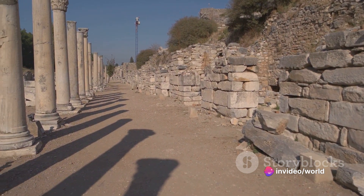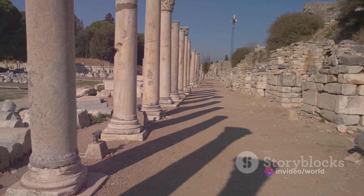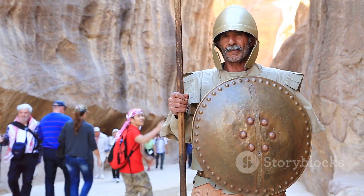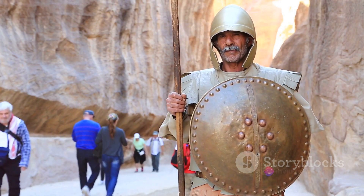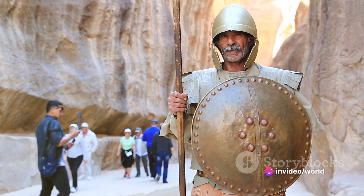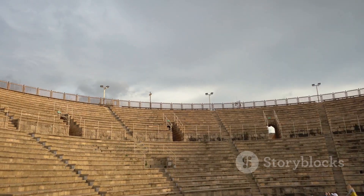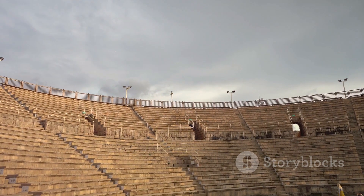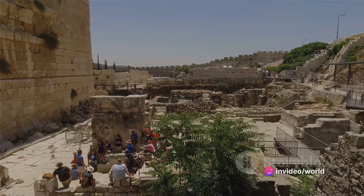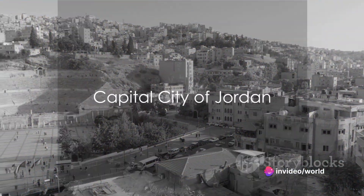Picture the grandeur of the Temple of Artemis, dedicated to the patron goddess of the city, its towering columns a testament to Roman architectural prowess. The two grand theaters of Jerash — the North and South Theaters — once resonated with music, oratory, and drama. Today they come alive during the annual Jerash Festival, a cultural event that celebrates Jordan's rich heritage and vibrant art scene.